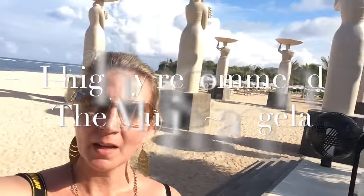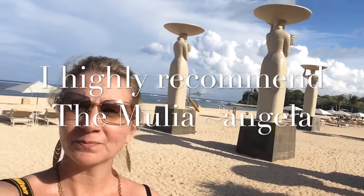Beautiful property. The beach is lovely — it's a great place to spend your time in Bali.